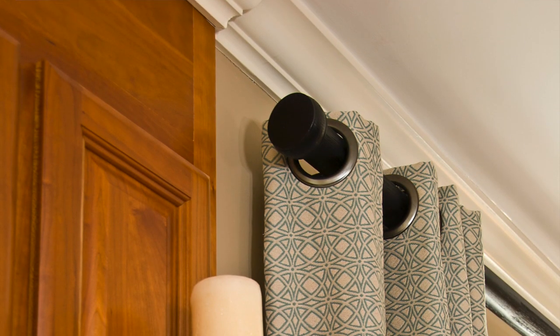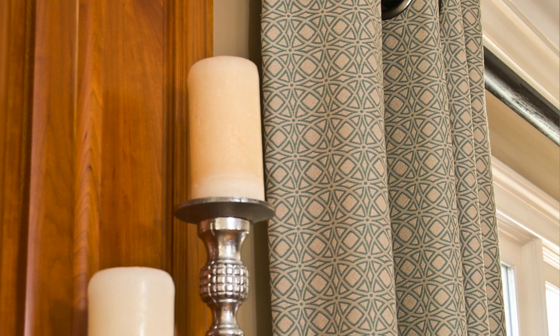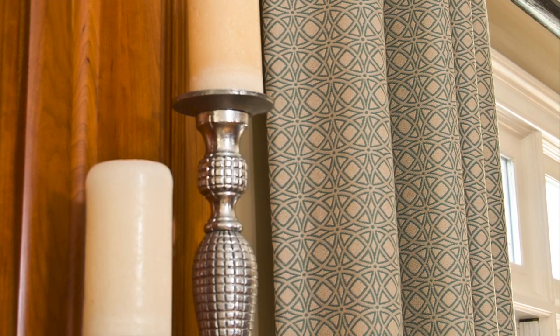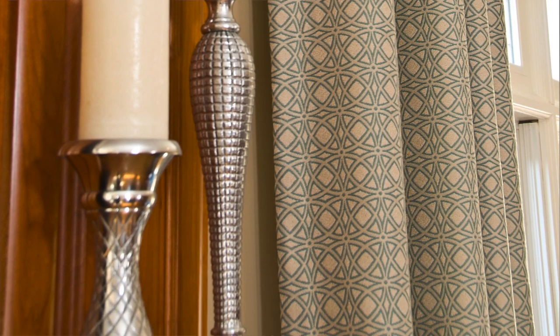We used beautiful custom drapery panels with a grommet header flanking all the windows on the sunny side of the room. Strong sun can fade fabrics quickly, so we made sure to line each panel with a premium lining.